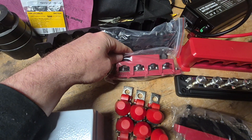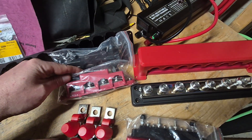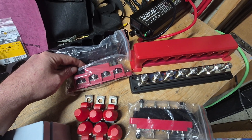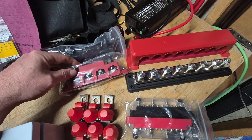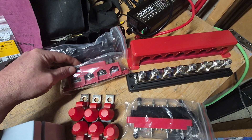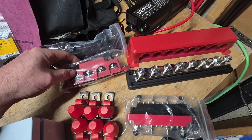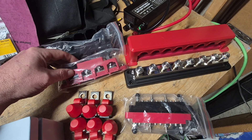I do have another set of these for dividing the power out if the need arises. If you've been following my channel, you know that with all of my preparations and supplies, anything I acquire has to serve more than one use. If it's a single use, I'm probably wasting my money. I like multi-use.